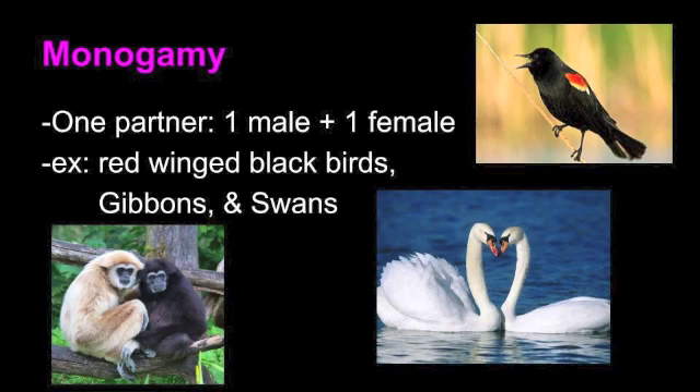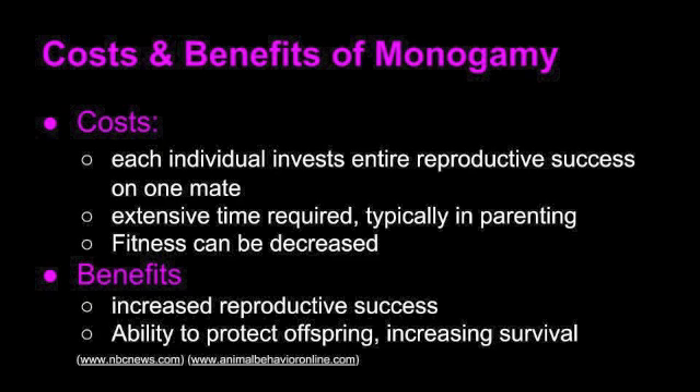The next mating style is monogamy. Monogamy occurs in species where partners mate with only one female or one male at a time. Examples include the red-winged blackbird, gibbons, and swans. The costs include that each individual invests their entire reproductive success on one mate, the extensive time required typically in parenting together, and that fitness can be decreased. The benefits of monogamy include increased reproductive success and the ability to protect the offspring, increasing the survival of these offspring.